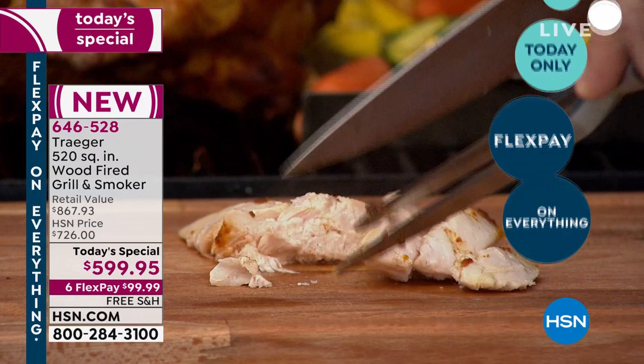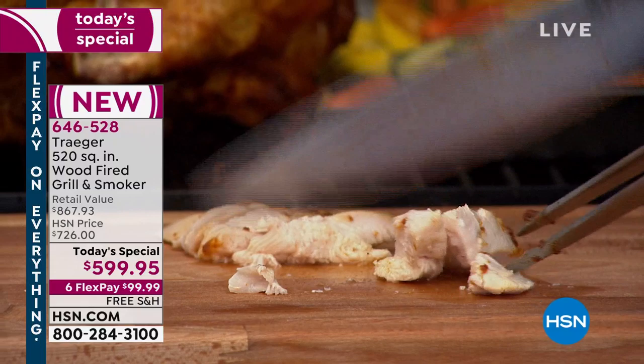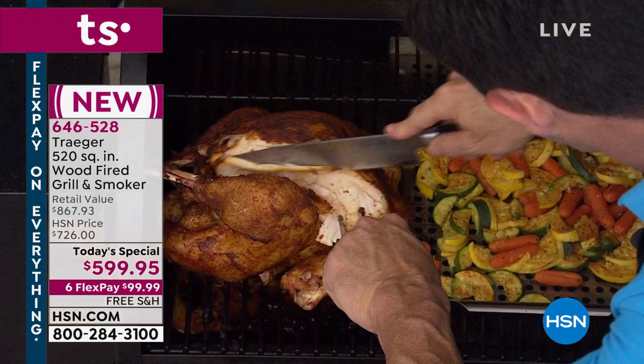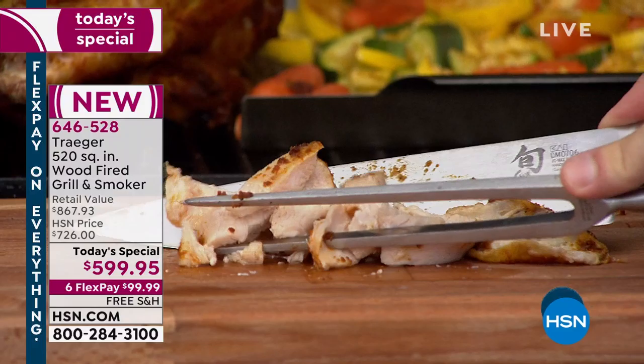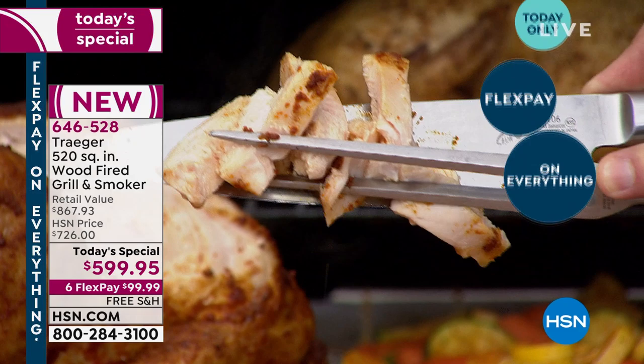I like to eat healthy, and turkey is one of those ways. Talk about capacity — I have a whole turkey smoking on here, a whole chicken, and on the grilling basket that comes with it, beautiful grilled veggies. Turkey is normally very dry, but look at that — it's already sitting in a puddle of its own beautiful juices. Look at that gorgeous, juicy turkey breast.